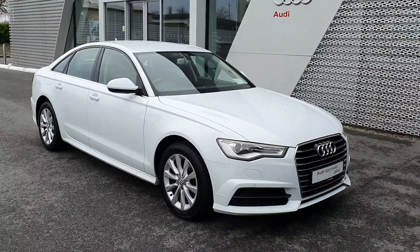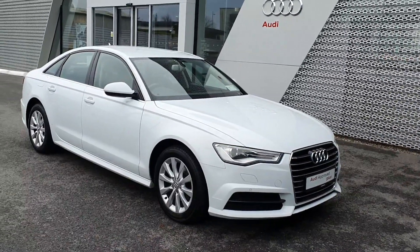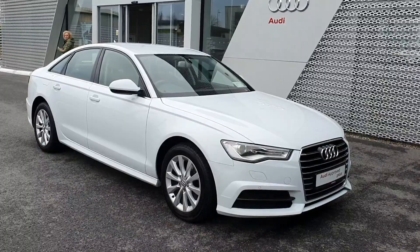Hello and welcome to Audi Limerick online sales enquiries. Today we have a beautiful 181 Audi A6 2 litre TDI 190 brake horsepower S-Tronic.